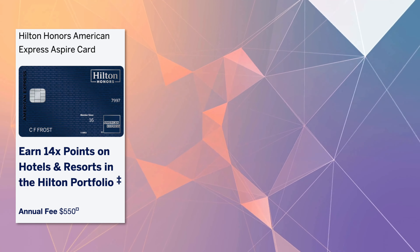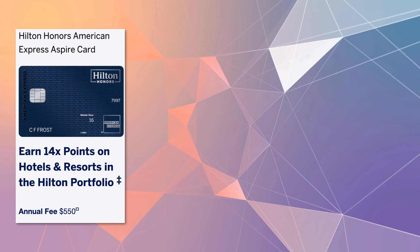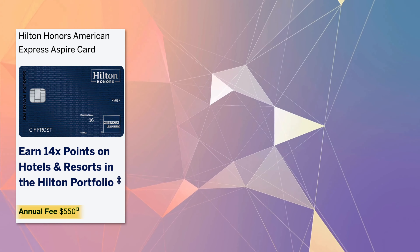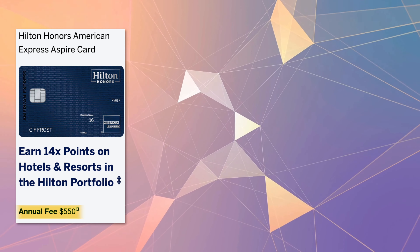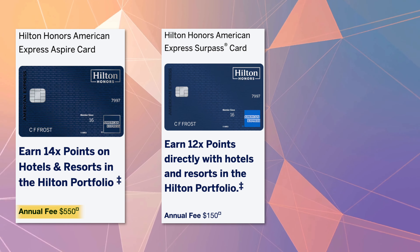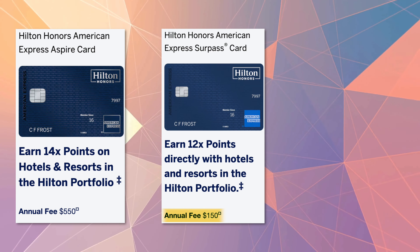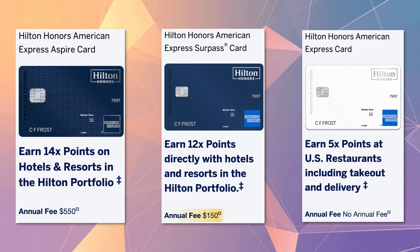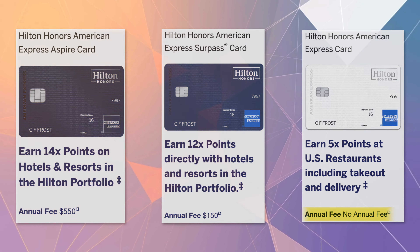Now let's jump right in. The Amex Hilton Aspire credit card is currently the most expensive co-branded Hilton card with Amex, with an annual fee of $550. The next one down the line would be the Amex Hilton Surpass at a $150 annual fee. And finally, the Hilton Honors American Express card has a $0 annual fee.